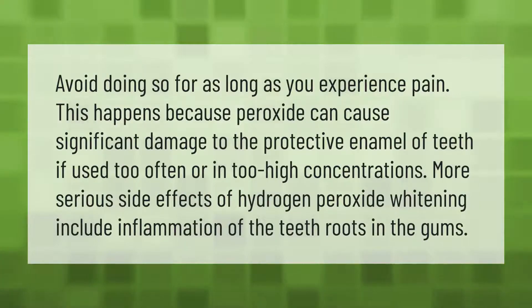Avoid doing so for as long as you experience pain. This happens because peroxide can cause significant damage to the protective enamel of teeth if used too often or in too high a concentration. More serious side effects of hydrogen peroxide whitening include inflammation of the teeth roots and the gums.